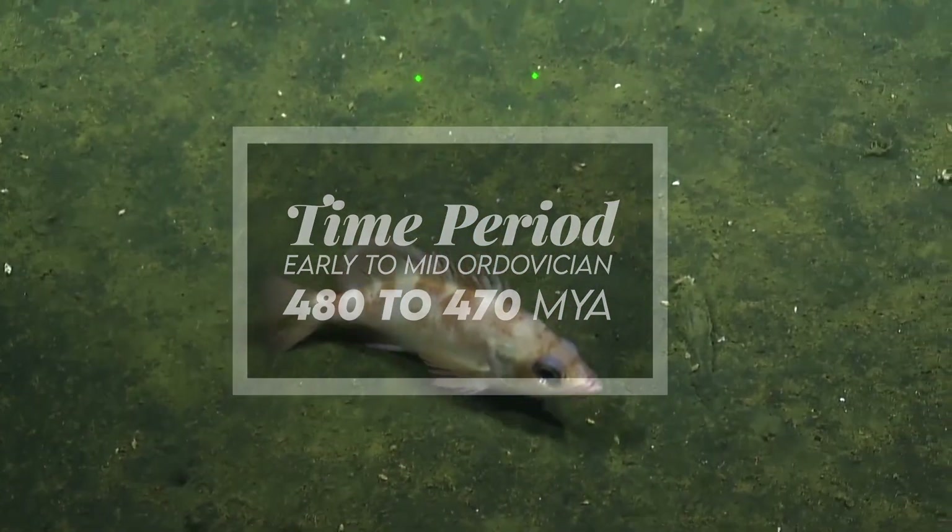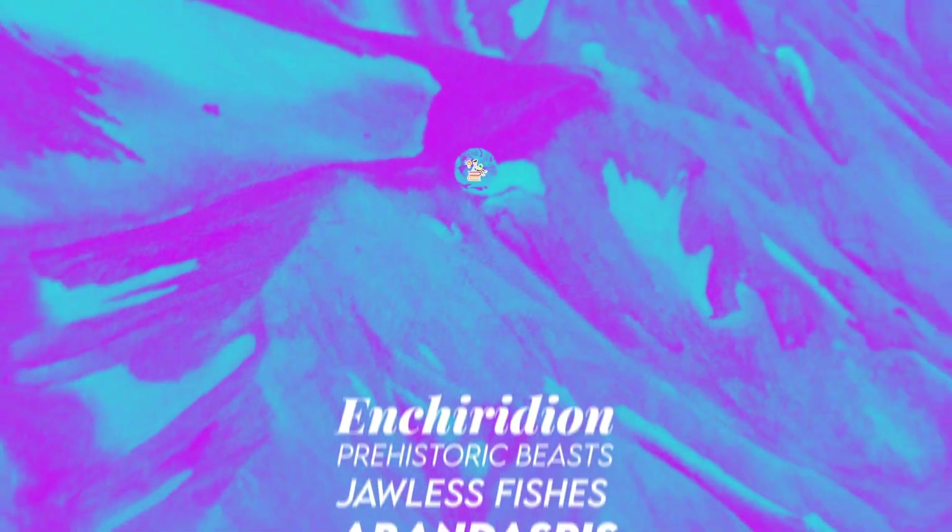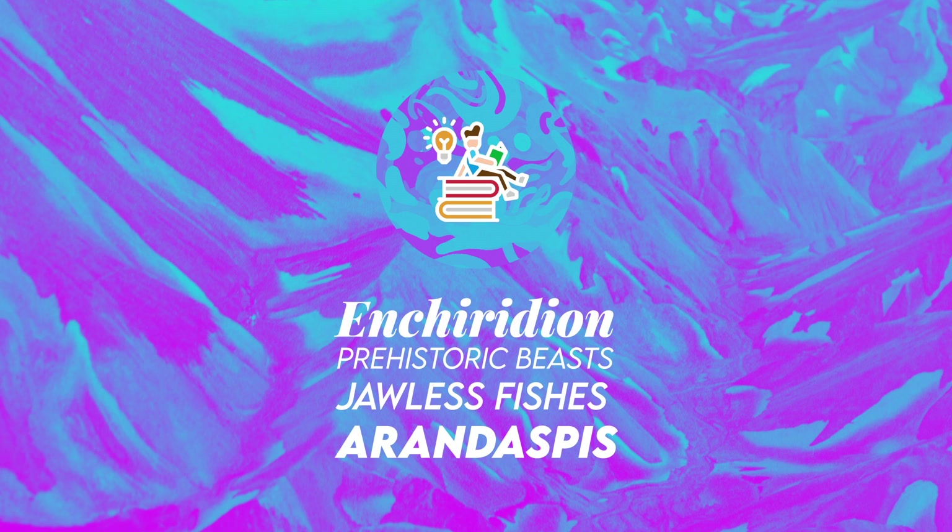Fossil representation includes multiple specimens. A special thank you for watching this short Prehistoric Beast Program episode on Jawless Fishes.